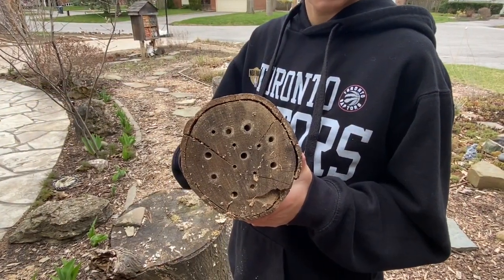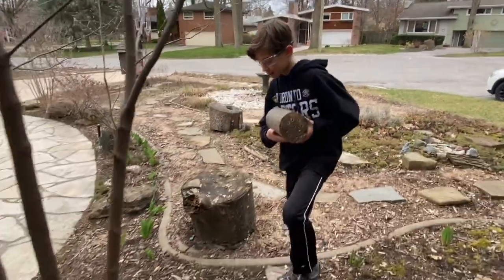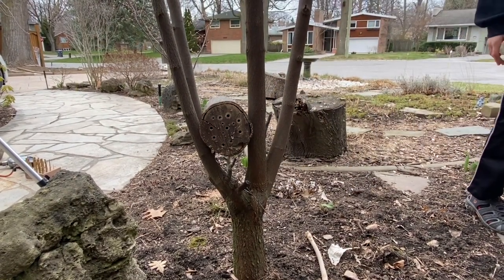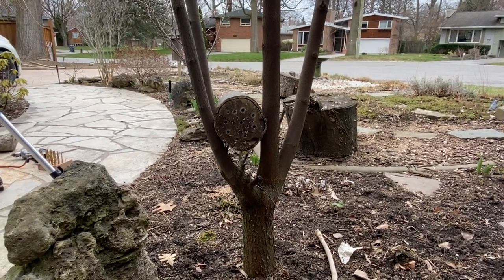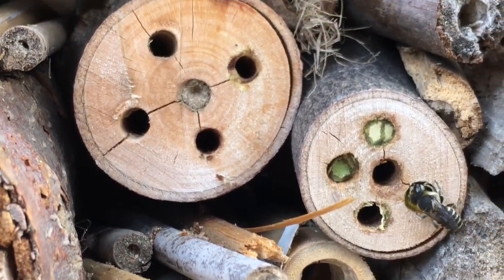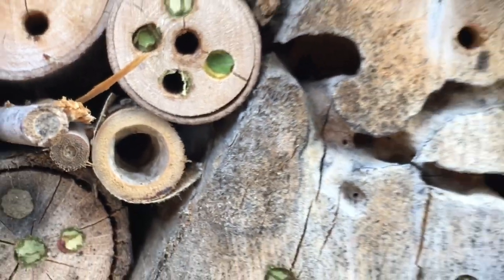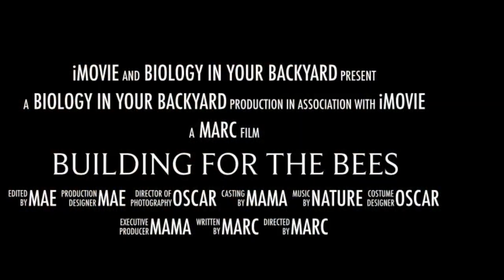Now, the question is where do you put your new bee habitat? Oscar has decided he wants to put it into the crux of a tree. That looks perfect and it's all ready for the bees. But you can also put it on the ground, on a chair, or on a stump. The bees will come and love this habitat to lay their eggs. And that's our episode, Building for the Bees. Now you're ready to make your own bee hotels to increase the diversity and abundance of solitary bees in your backyard. Tell us how your projects go by making a comment down below, and please subscribe to Biology in Your Backyard if you want to learn more about nature in your own backyard.